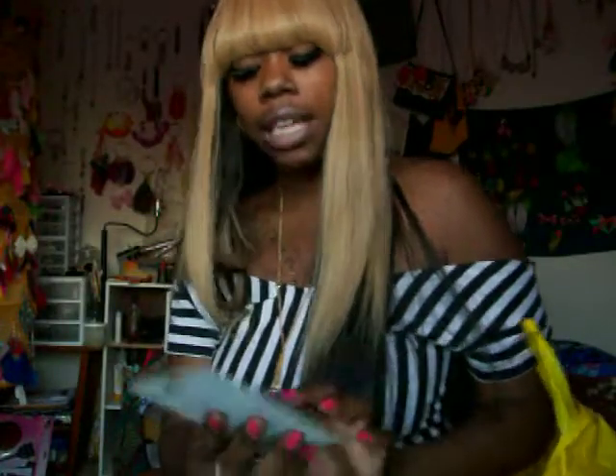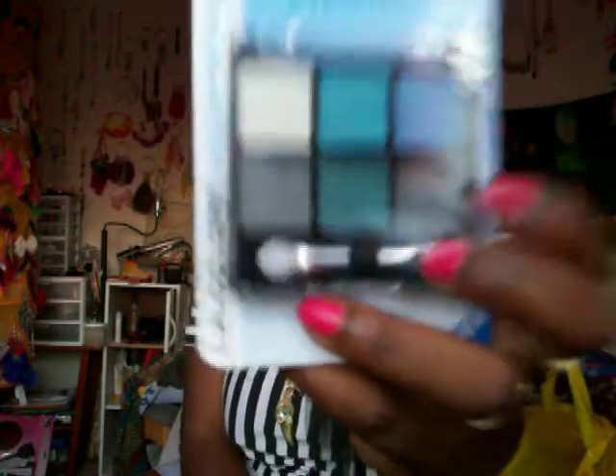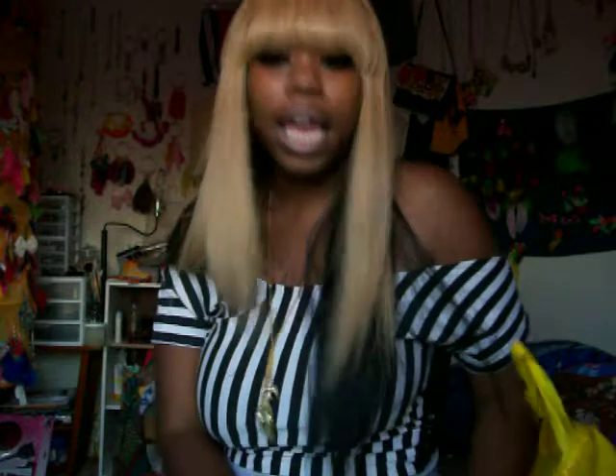I also got this 6-color eyeshadow from the $0.99 store for $1.00, from LA Colors. I just wanted to try these out to see how they would look on me. All three of these were a dollar. And yeah, that's my haul — hope y'all like it. Rate, subscribe, and comment.